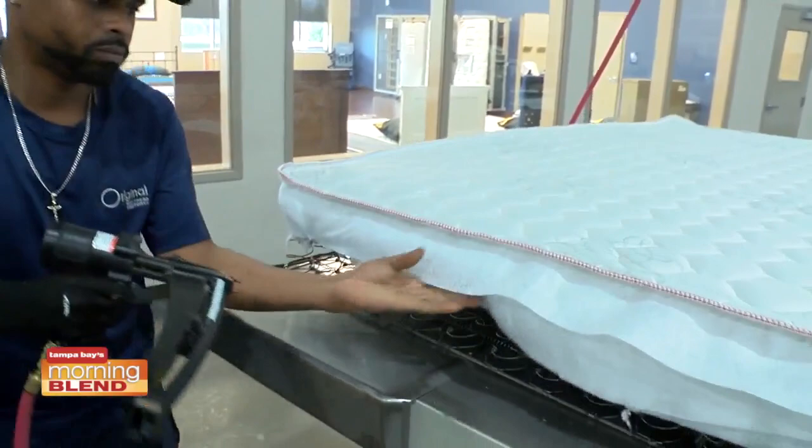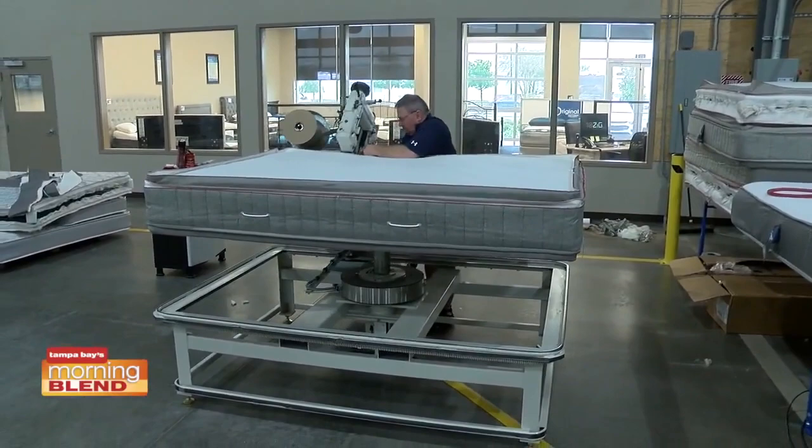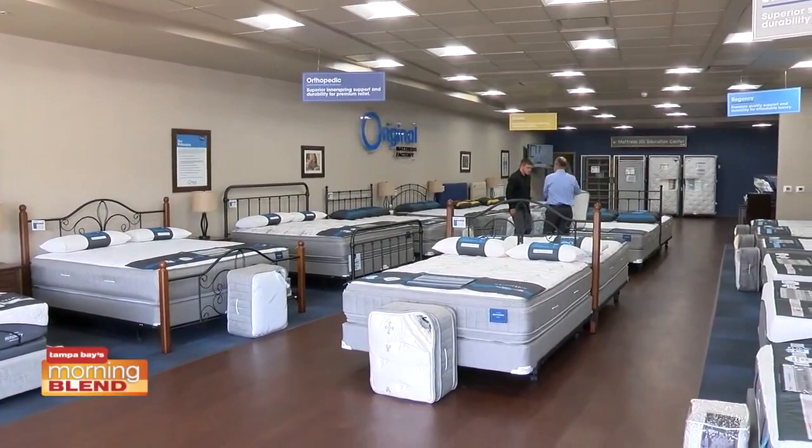We can't make them every place we sell the beds, so we try to be efficient. We make them over in Clearwater where our main factory is, but we have a showroom there at the factory location. We have a showroom here now so we can let our customers experience their beds closer to home.